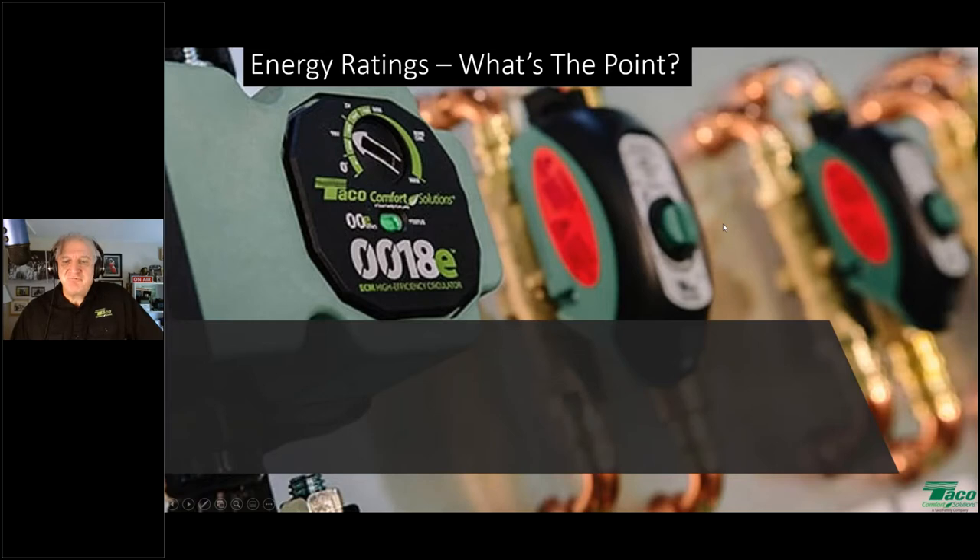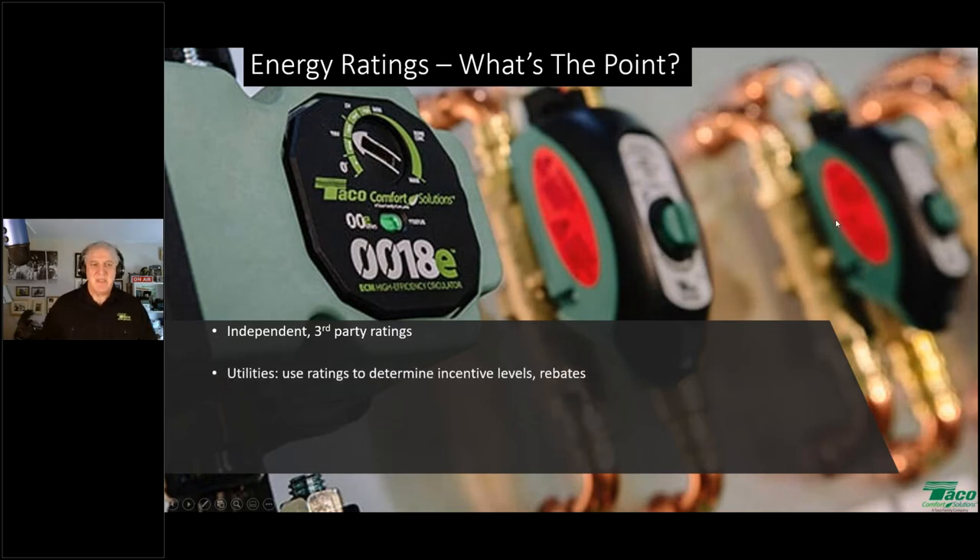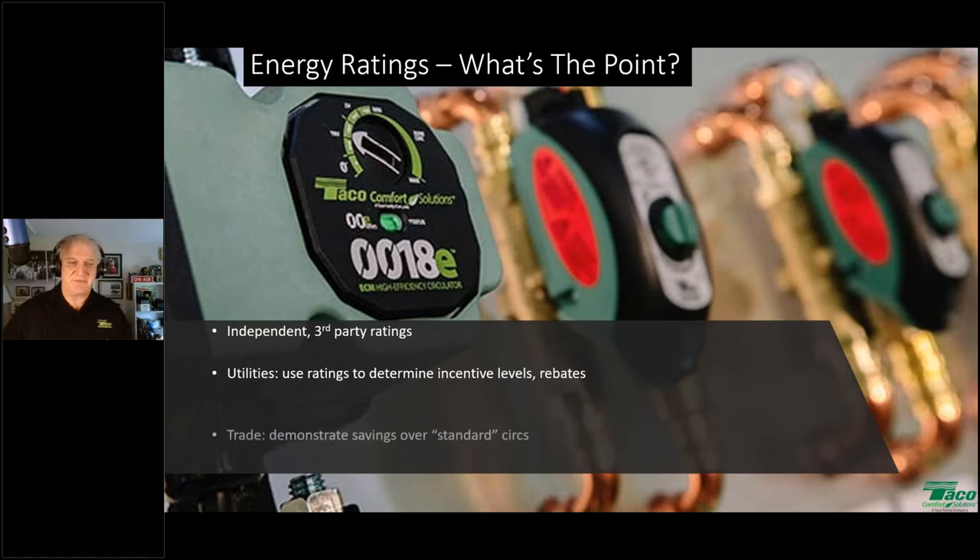So what's the point of these energy ratings? It's independent third-party — not any manufacturer's say-so. It's not TACO saying our pumps are the best, not Grundfos, not B&G. These are independent third-party ratings of circulator operation and technology. The hope is that utilities will use these rankings to determine appropriate incentive levels and rebates to incentivize the most efficient offerings.